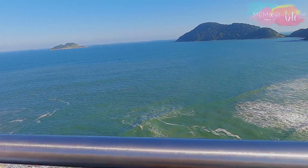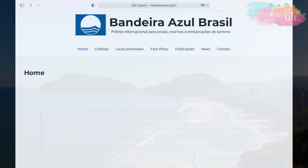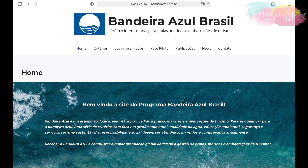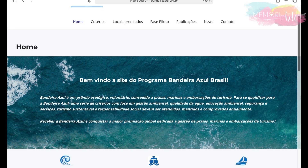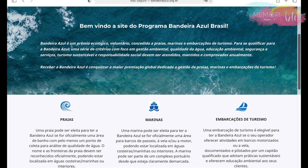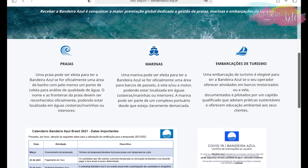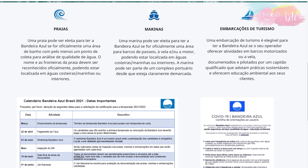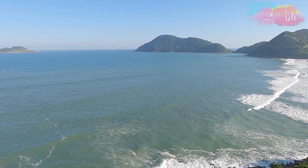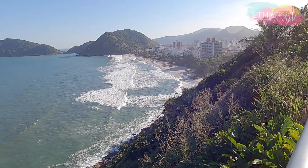Praia do Tombo is a record holder for Blue Flag certifications in South America. The Blue Flag is a voluntary ecological award granted to beaches, marinas, and tourism vessels. To earn this certification, items such as water quality, environmental education, safety, sustainable tourism, and social responsibility are evaluated — and must be met, maintained, and verified annually.